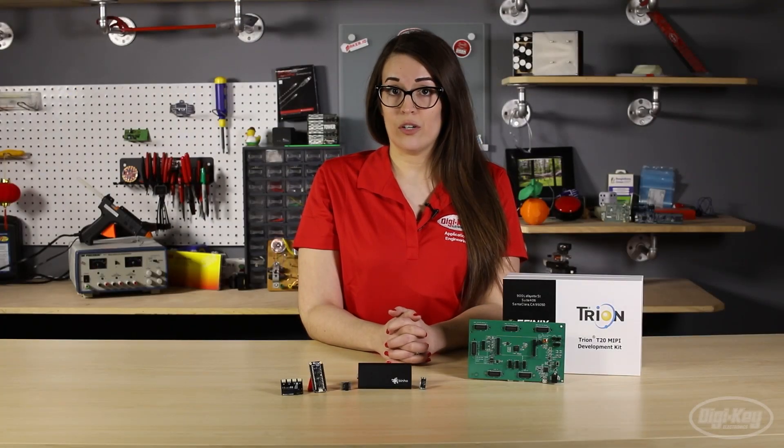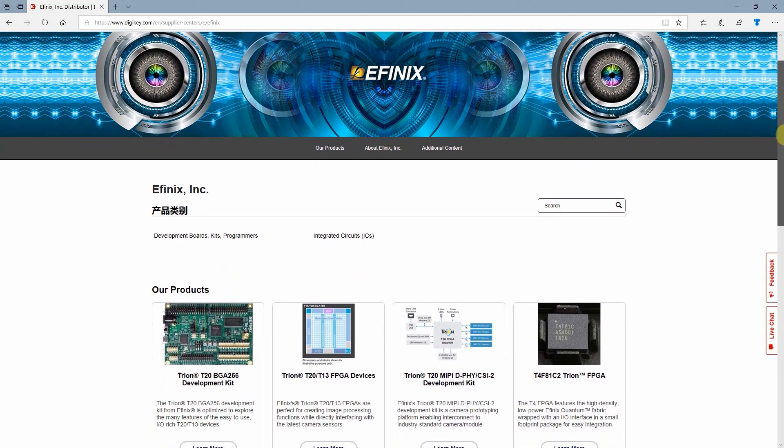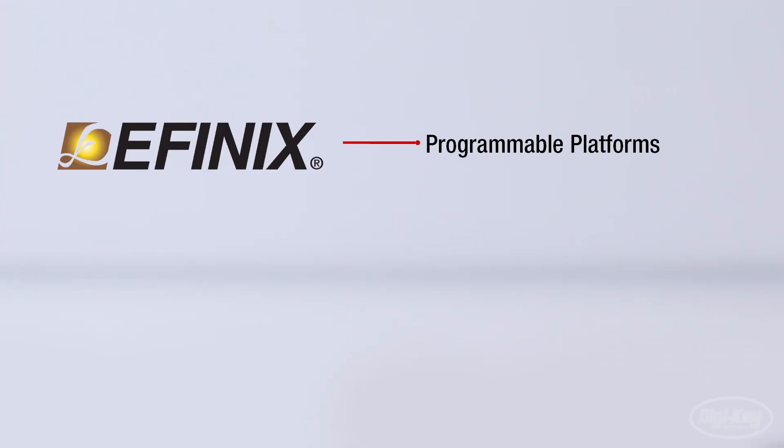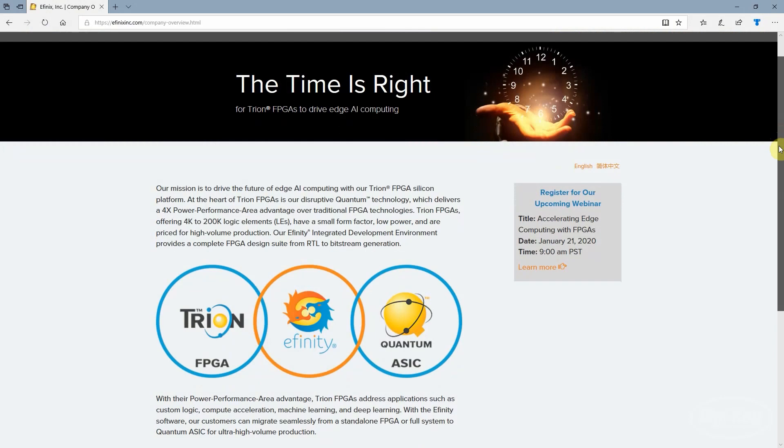The next supplier is driving the future of the field programmable gate array industry. eFinix is a top manufacturer in programmable platforms such as edge computing, AI, compute acceleration, and custom logic.